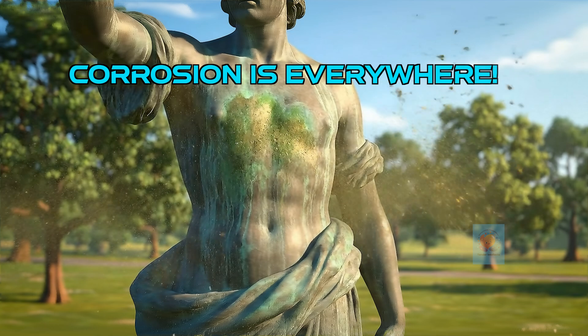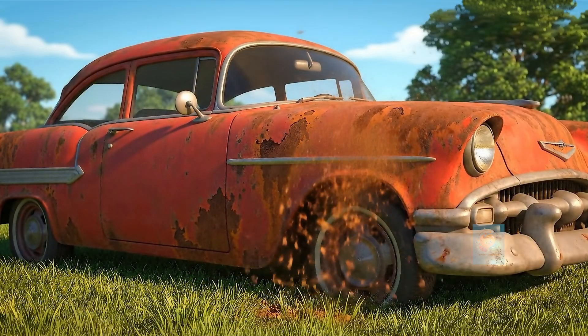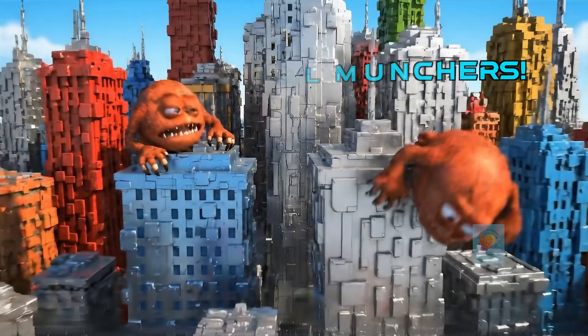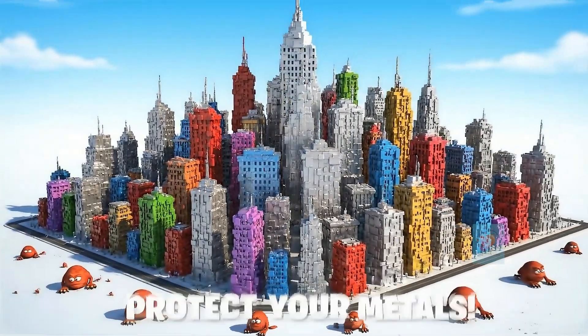Corrosion happens all around us, from tiny tools to giant ships. It's a natural process that slowly changes metals. So the next time you see rust, you'll know that corrosion is the metal muncher, and we have clever ways to protect our precious metals.